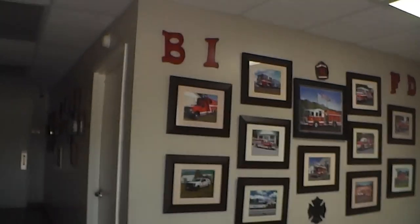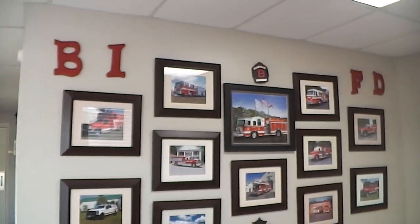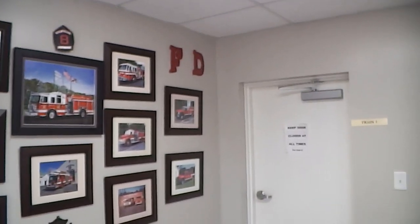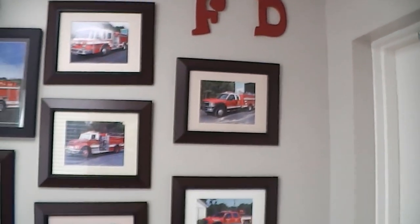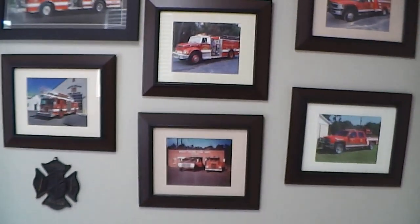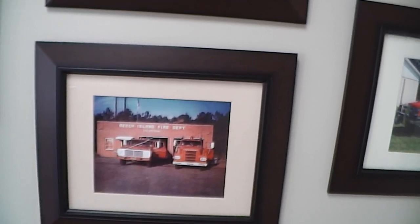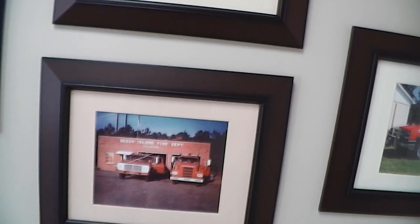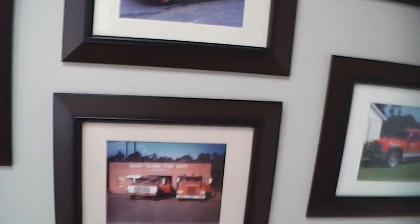Here you enter the lobby area. You can see our trucks that we've gone through and still use, and old ones we no longer use. That's the old fire station right there — same station we're in now, just expanded and renovated.